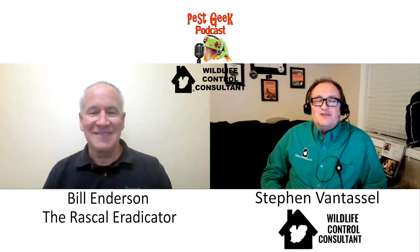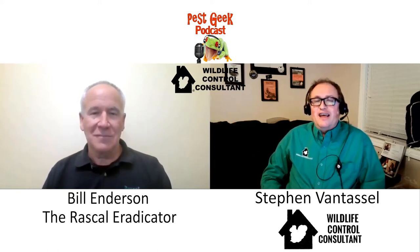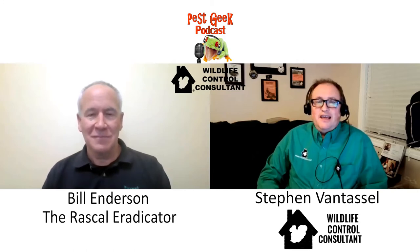Hi everyone, I'm Stephen Van Tassel, wildlife control consultant, bringing you another episode of Living the Wildlife as part of the Pest Geek Podcast family. I'm really glad to have you with me. Don't forget to subscribe to our channel and make sure you contact me if you have questions, concerns, or issues you'd like to see covered.